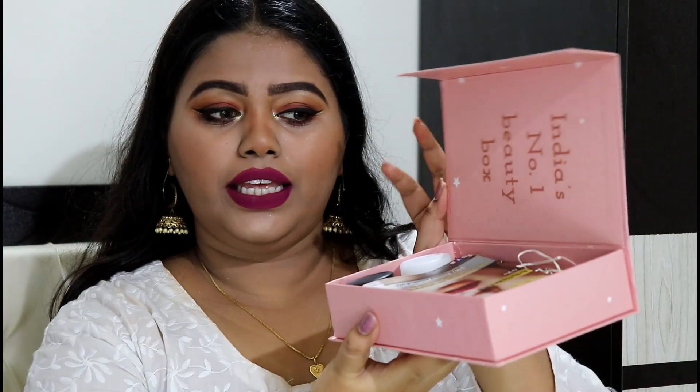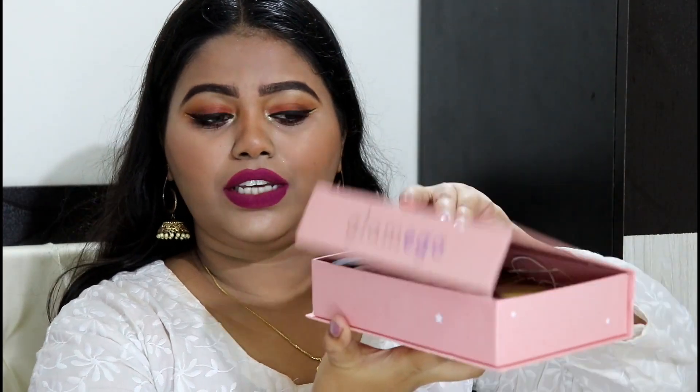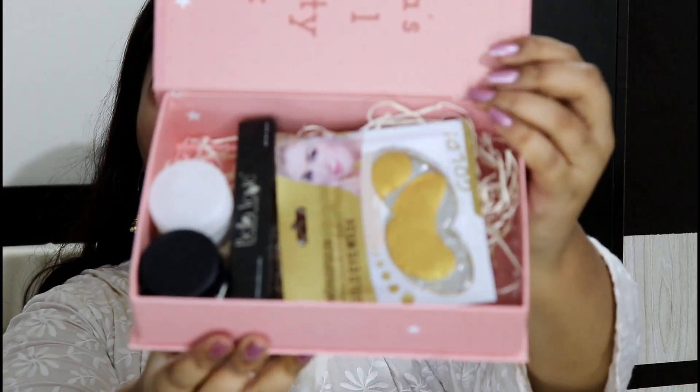I would personally give this box to my sister. This is how you open it — as usual, the box comes with a magnetic closure, as you can see it closes by itself. When you open it, on the top it's written 'India's Number One Beauty Box.' There's a card on which all of the products included in this box are mentioned, and this is how the box looks from inside.